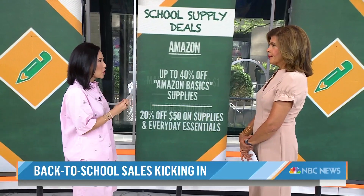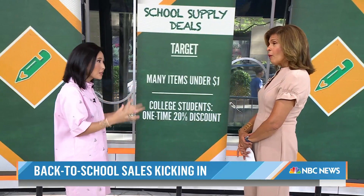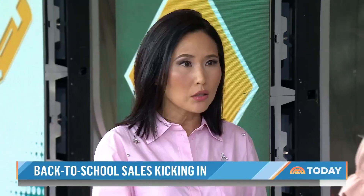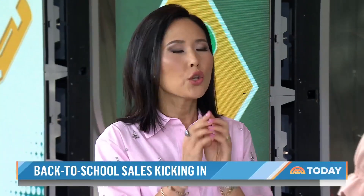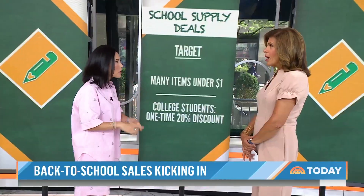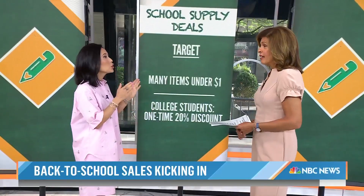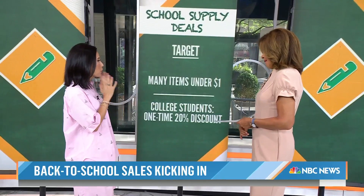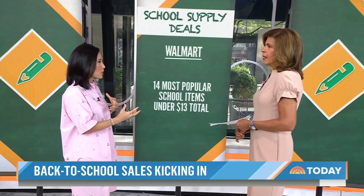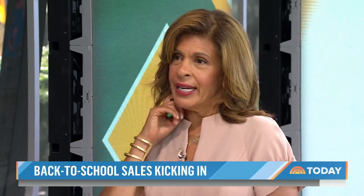Target is next. They have their dollar bins — crayons, glue sticks, a lot of things under a dollar at Target. Also, college students can go to the Target website, register with your college ID and email address, and get a coupon for 20% off an entire purchase. If you're going to college and buying a microwave, mini fridge, sheets, and all the stuff, that 20% off is a great tip. And finally, Walmart has a deal — $13 for 14 of the most popular school supplies, including markers, pens, and scissors.